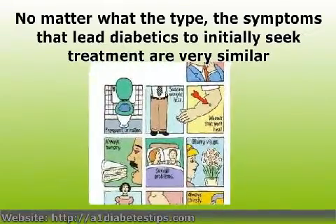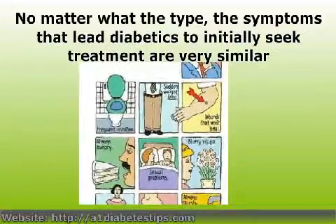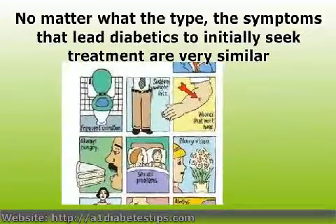Typical symptoms that suggest a diagnosis of diabetes include excessive thirst, frequent urination, and unexplained weight loss. These symptoms may worsen over time, prompting those affected to seek medical assistance.